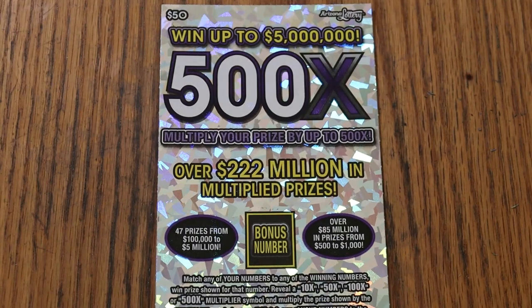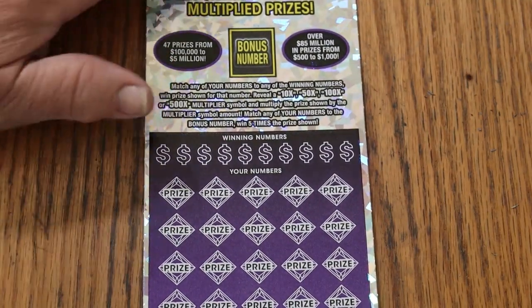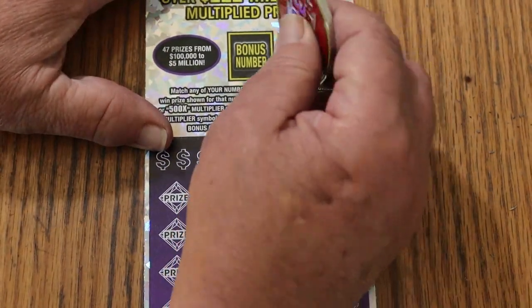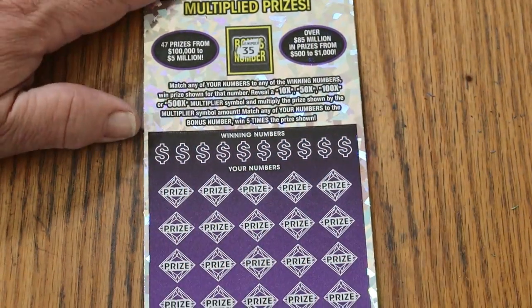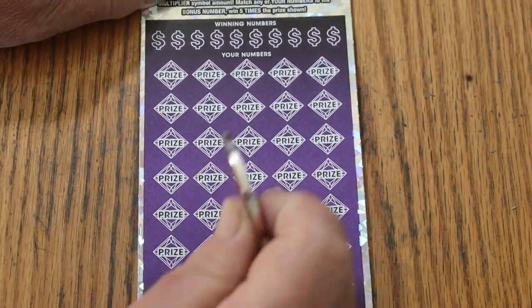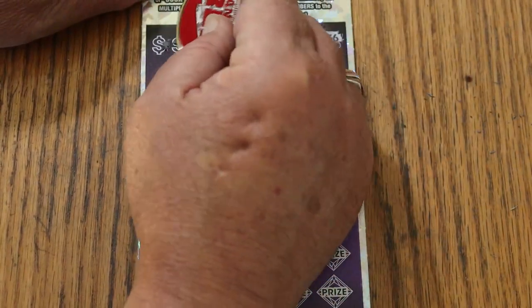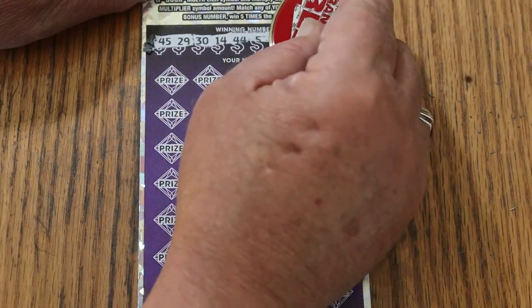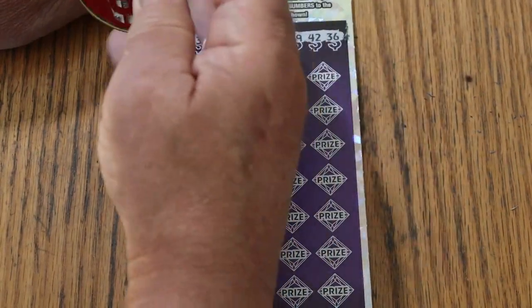We'll continue using randoms coin on this one. Counting this ticket, we have five to go in this book, and then we move on to something else for the rest of the month.